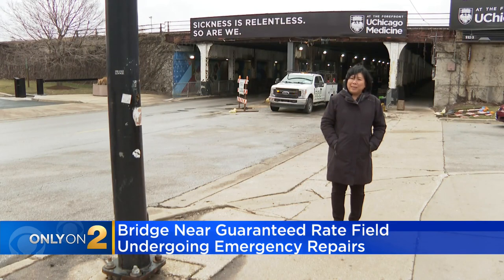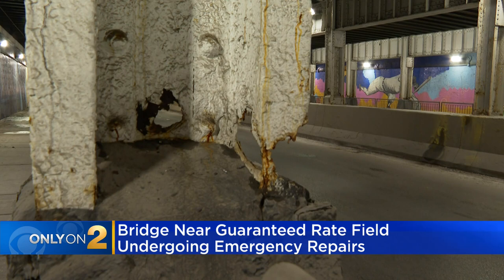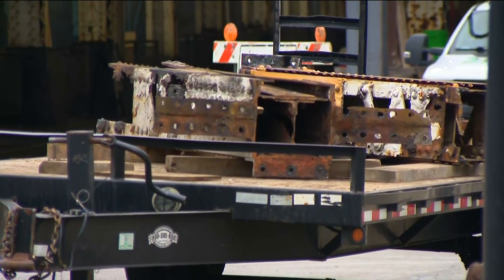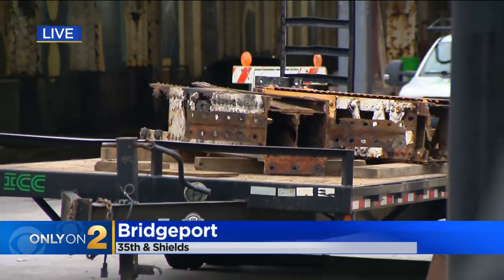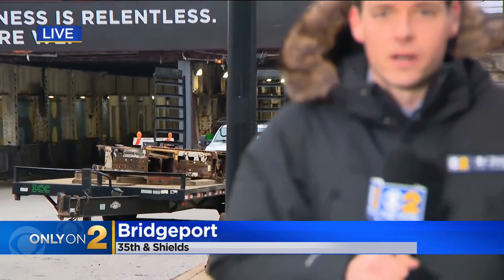There's plenty of time to finish getting ready for opening day — baseball lies ahead, and hopefully so do better days for the bridge. I've been assured that this is going to be structurally sound. Back here live, you're looking at two of those damaged support beams that were removed and are being replaced. Crews out here are expected to finish up their work on Saturday, and the spokesperson for the railroad says that after baseball season they'll be back out here doing additional work on this bridge. Reporting live outside Guaranteed Rate Field, Noel Brennan, CBS 2 News.